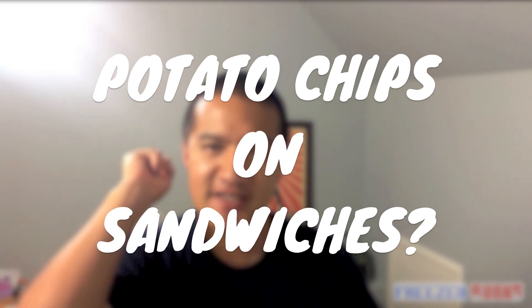So what am I talking about? I'm talking about putting potato chips on sandwiches. To me that is just — that's as American as putting pork rinds in macaroni and cheese. Putting potato chips on sandwiches is awesome.